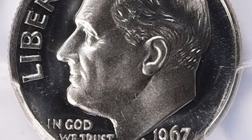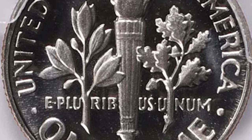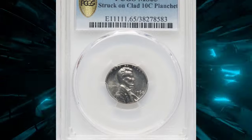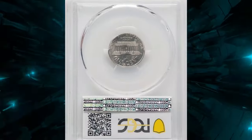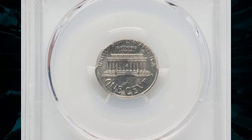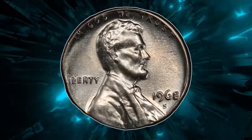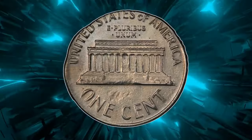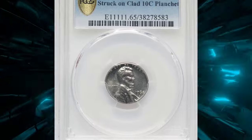This dime sold for a staggering $10,068.75 at Great Collections auction. Next up is a 1968-S Lincoln cent struck on a dime planchet, graded Mint State 65 by PCGS. This error occurs when the Lincoln cent is mistakenly struck on a planchet intended for a clad dime, resulting in a coin that is smaller, thinner, and has a silver appearance compared to a standard cent.